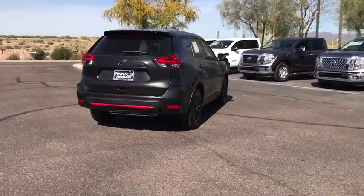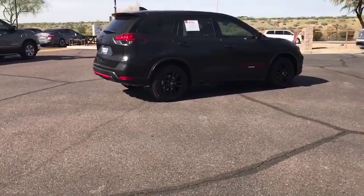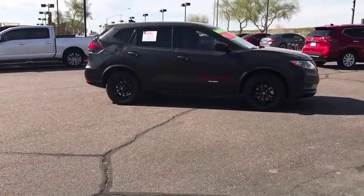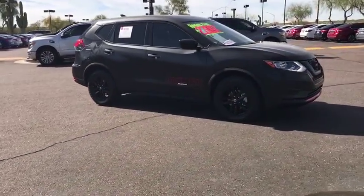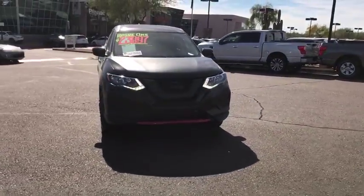This vehicle has less than 2,000 miles. Here are some of this vehicle's great options: stability control, steering wheel audio controls, keyless entry, traction control, anti-lock braking system, backup camera, adjustable steering wheel, power steering, four-wheel disc brakes.